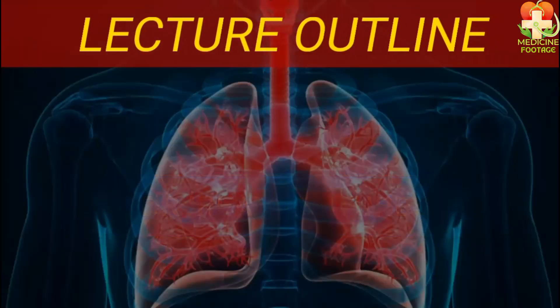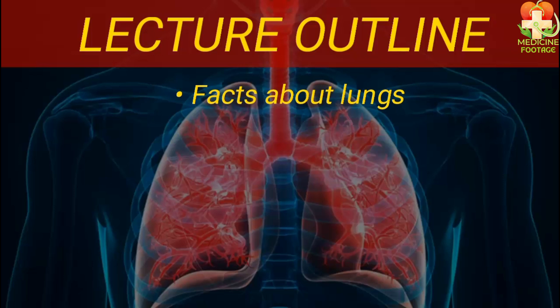In this lecture, we will cover various aspects of the lungs. The topics we will discuss are as follows. First, I will begin by discussing facts about the lungs. After that, we will talk about the location of the lungs, where they are situated in our body.